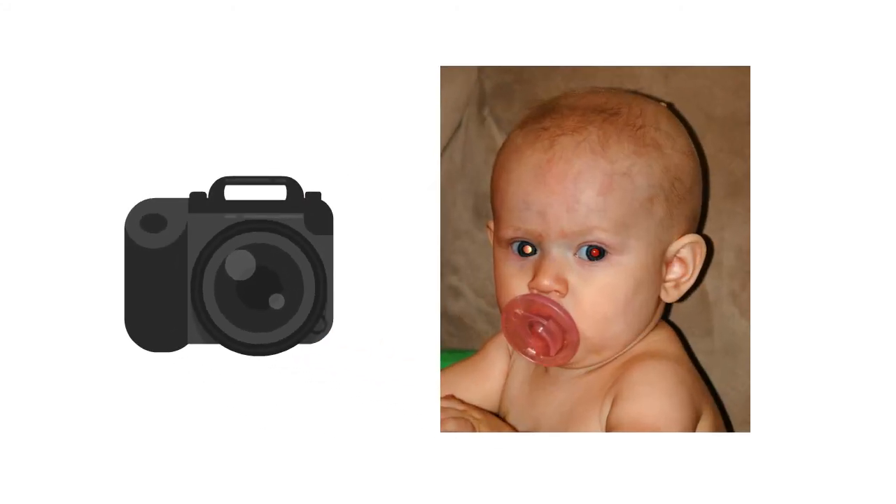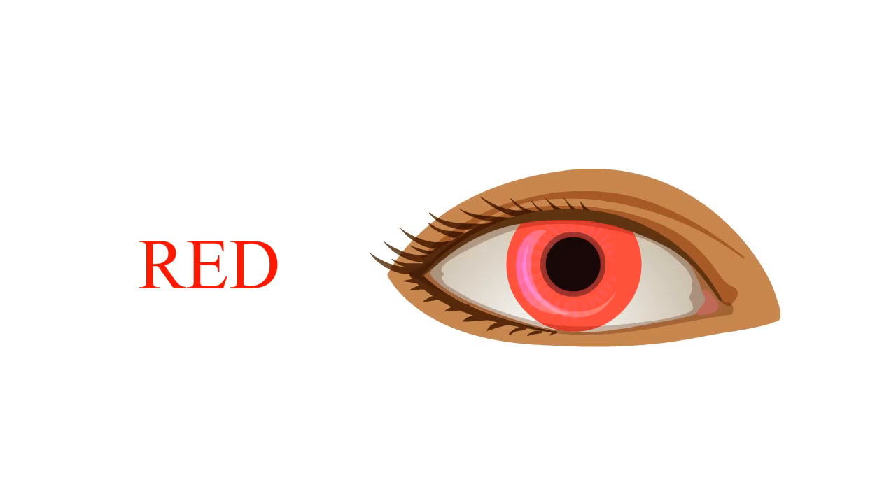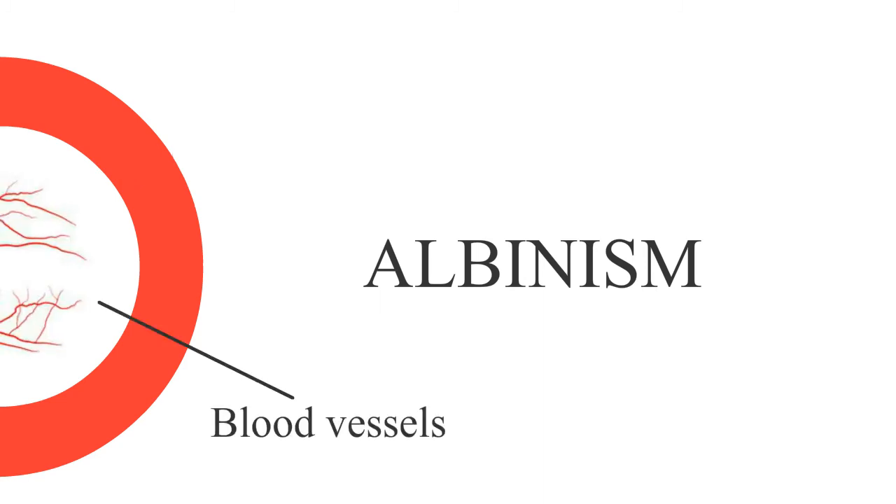Did I say red? Yes, I did. You might be thinking I'm talking about photographs having red eyes — no, it's actually red eyes. This occurs when the back layer of the iris doesn't have melanin at all. That's the case of people with albinism, who completely lack pigment in their iris. Hence, the color red is a reflection of the blood vessels in their eyes.